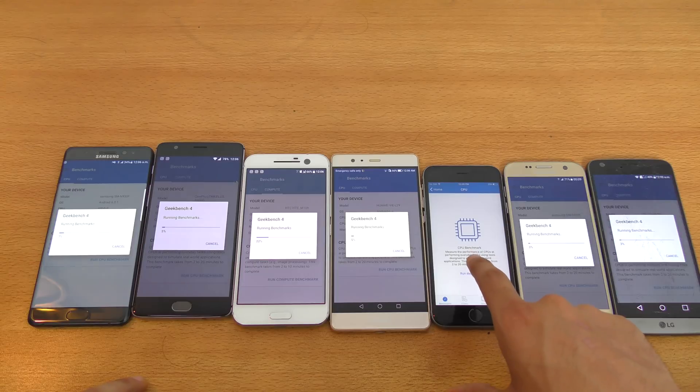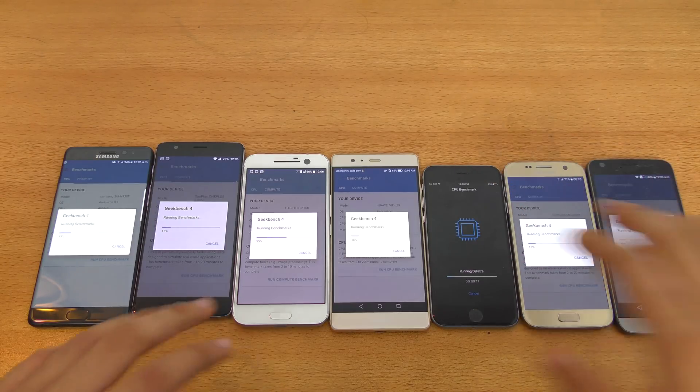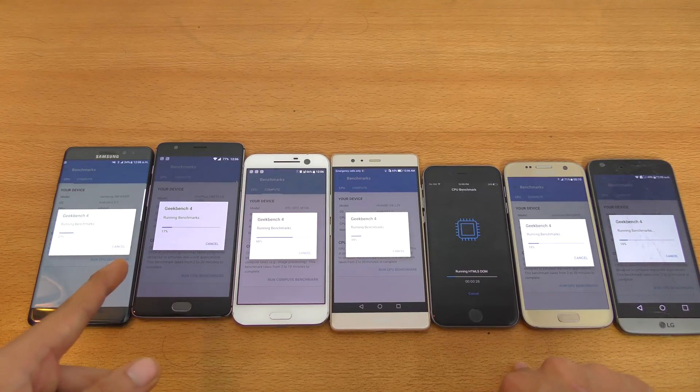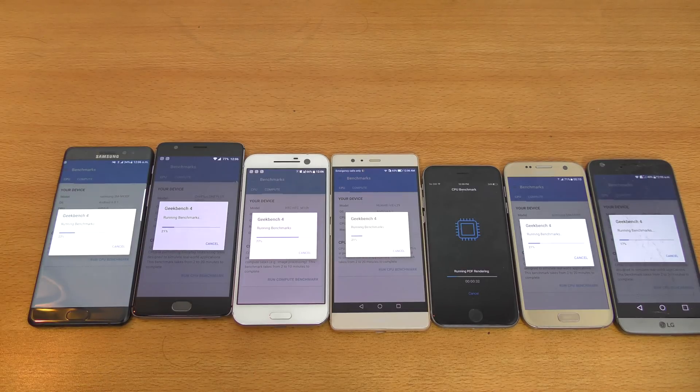Specs-wise, the Note 7 has the Exynos 8890 processor, and the S7 also has the Exynos 8890 with 4 gigs of RAM. All the Android phones on this table have 4 gigs of RAM, except the iPhone which comes with 2 gigs of RAM. All these Android phones have Android Marshmallow. The HTC 10, LG G5, and OnePlus 3 all have the Qualcomm Snapdragon 820 — though the OnePlus 3 has 6 gigs of RAM. And the Huawei P9 Plus comes with the Kirin 955 chipset, their own custom chipset.